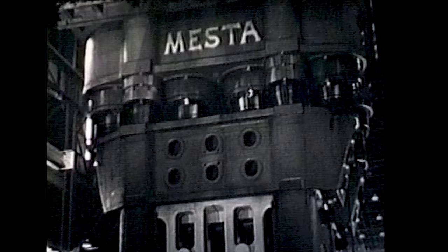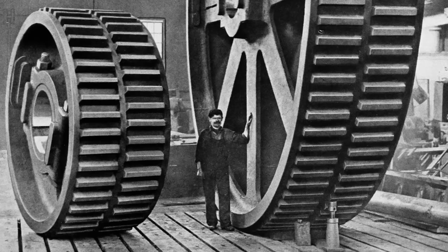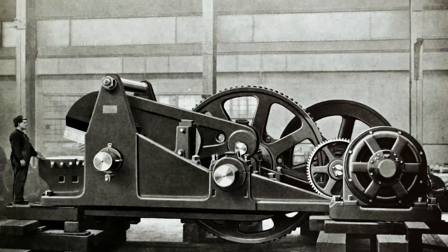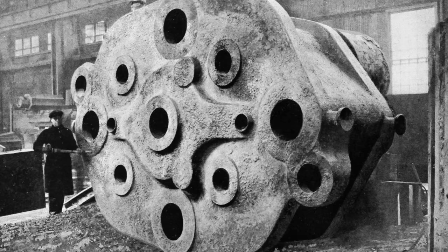One of the two 50,000 ton presses was built by Mesta and installed in Cleveland. Mesta was an American company which today is not well known, but is an important part of our ultra-heavy industry story. Started in the late 1800s, it went on to build giant machines for factories all over the world, including over 500 steel mills worldwide. During World War II, it made the giant 16-inch guns you've seen on battleships. Some of the largest machines ever built in America were made by Mesta, and the 50 — as the 50,000 ton press is known — is one of them.